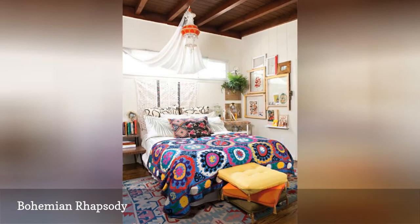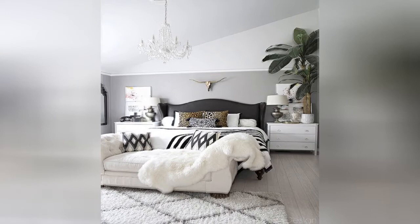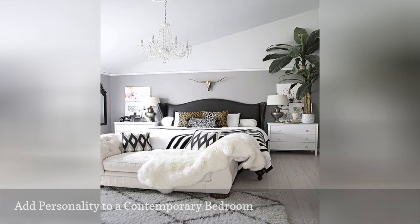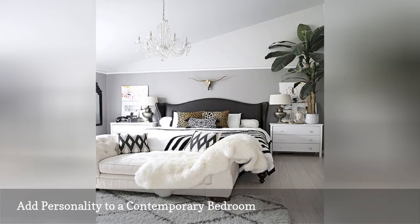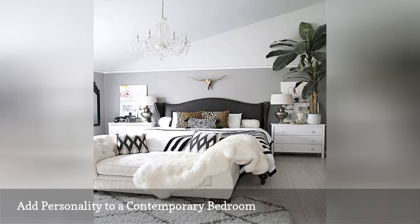A contemporary bedroom provides plenty of opportunities to spice up the decor with touches of personality. Case in point, this gray, cream, and black master bedroom from Cuckoo 4 Design. While it would still be a gorgeous room without the add-ons, the animal print throw pillows, gold Texas longhorn, and potted banana tree really raise the decorating bar up high.